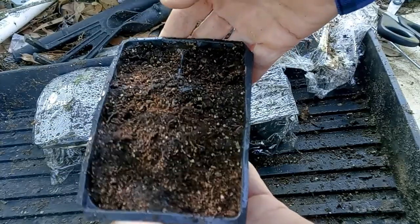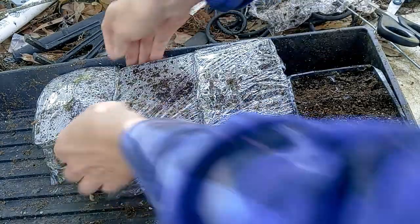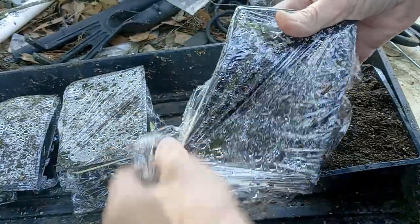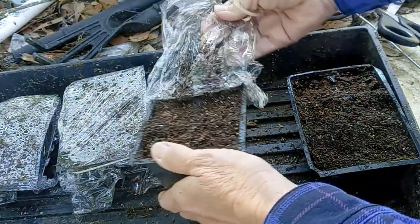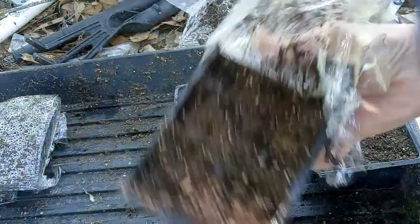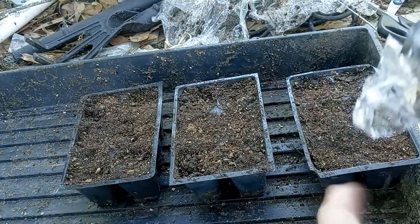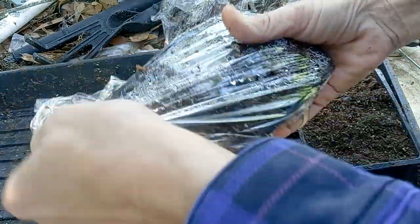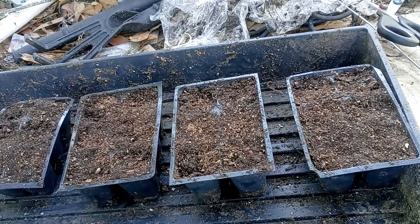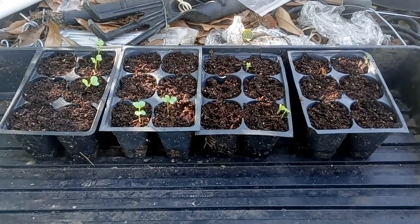I do not see anything yet, but there is no sign of rain coming, so I am going to open all these up and put a little water in the tray.